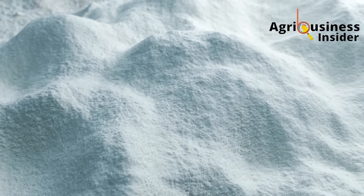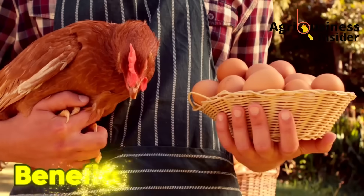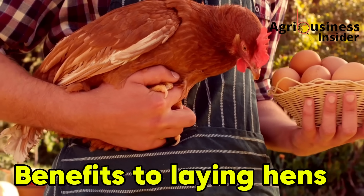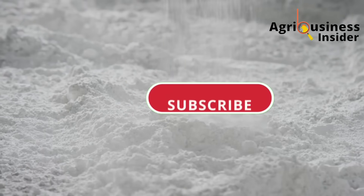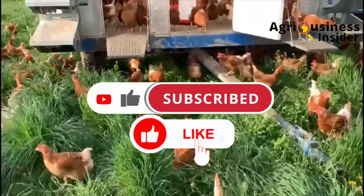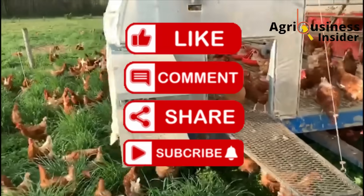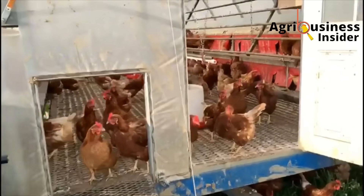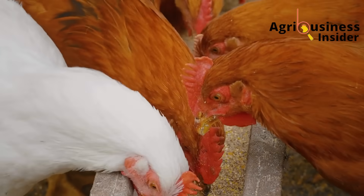In this video, I'll show you exactly how it works inside the chicken's body, what the right dosage is, and the massive benefits you'll start seeing almost immediately. But before we dive in, please hit the subscribe button, like this video so more farmers can discover this powerful method, and drop a comment below letting me know where you're watching from. I read every comment and love connecting with farmers all over the world.